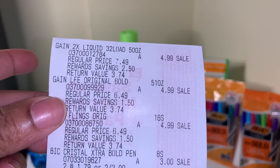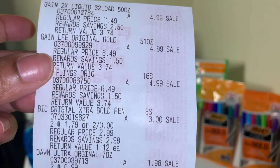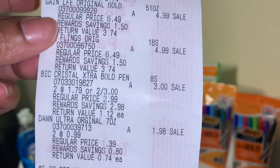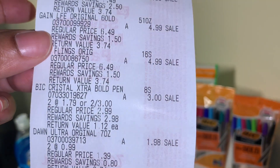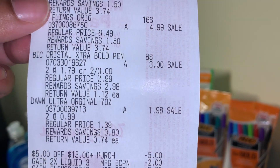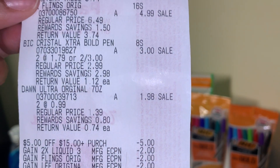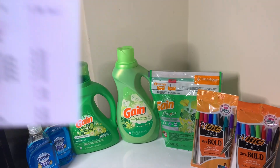Here's the receipt. The Gain is on sale for $4.99 — I grabbed three. I grabbed two BIC pens and used a digital coupon on those. The Dawn dish soap was on sale for 99 cents — I grabbed two, no coupons on those. My $5 off $15 came off, my $2 off Gain came off digital, my Gain Flings came off $2 digital, and my other Gain fabric softener came off $2 digital.